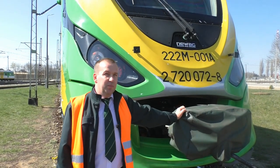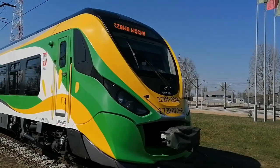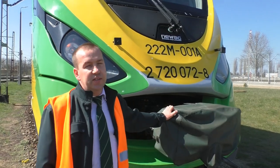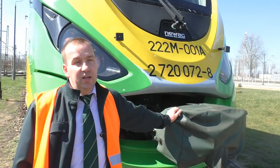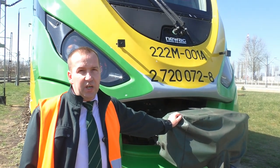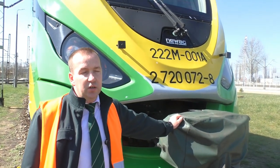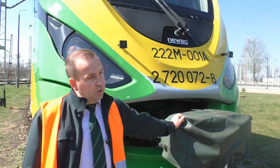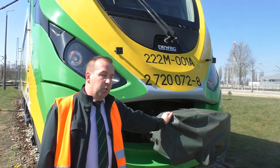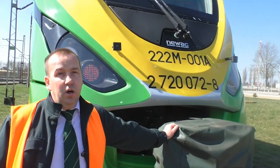Co wspólnego ma nasz spalinowy zespół trakcyjny z Rolls-Royce'em i Maybachem? Cechą wspólną tych pojazdów jest producent powerpacków, czyli firma MTU. Firmę MTU w 1909 roku założył sam Wilhelm Maybach. Firma do dzisiaj produkuje w większości wysokoprężne silniki spalinowe, nie tylko dla przemysłu kolejowego, ale również dla stoczniowego czy obronności. W 2011 spółkę MTU wykupiła brytyjska marka Rolls-Royce i w tej chwili MTU jest spółką zależną od Rolls-Royce Power Systems.